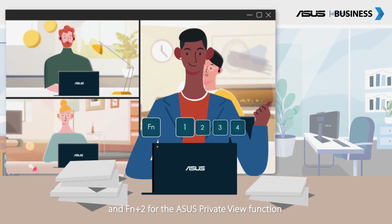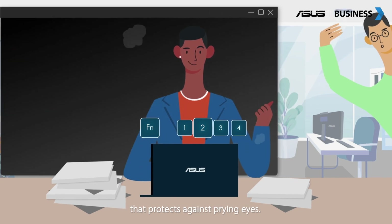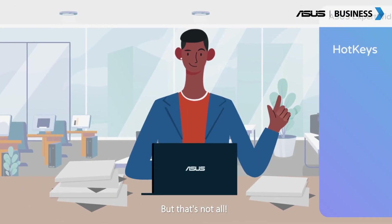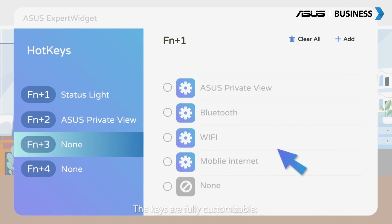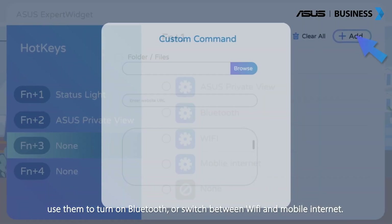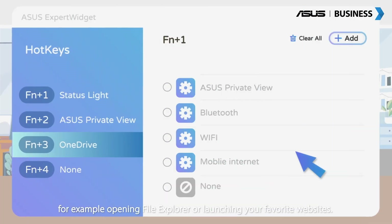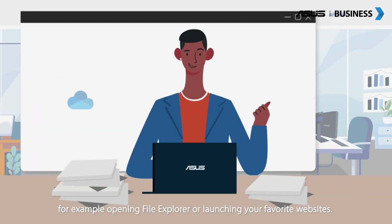Press FN plus 2 for the ASUS Private View function that protects against prying eyes. But that's not all — the keys are fully customizable. Use them to turn on Bluetooth or switch between Wi-Fi and mobile internet.